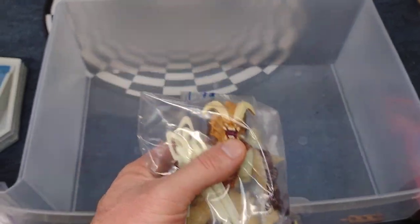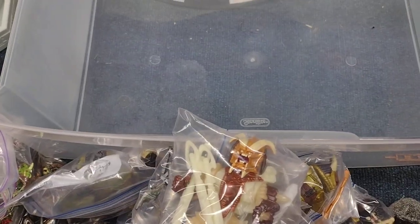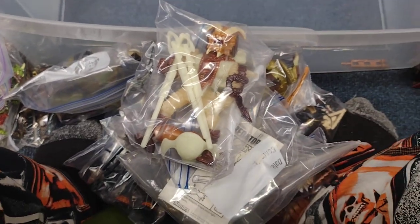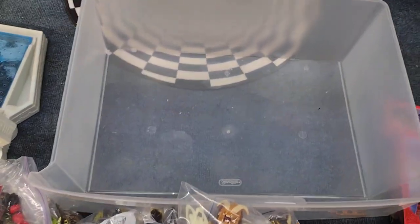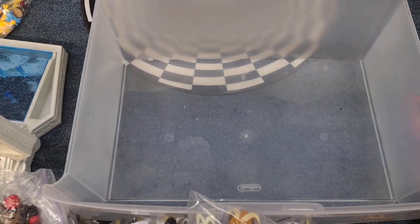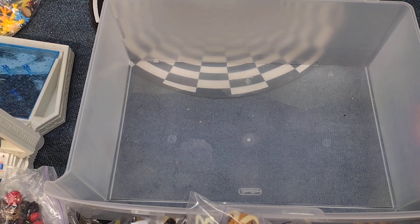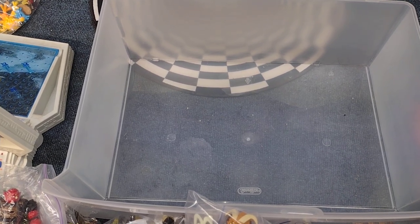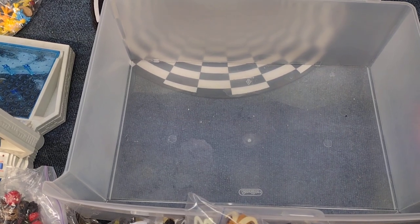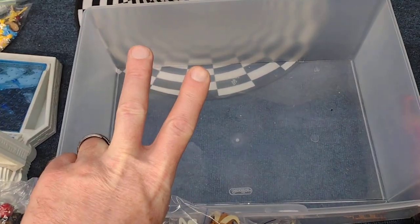So these, along with the other Predator figures I've shown from previous videos, are awesome. I love it. Thanks so much for watching everybody — have a happy Thanksgiving, which is tomorrow, maybe today when I upload the video. Thanks so much for watching, until my next video — peace!